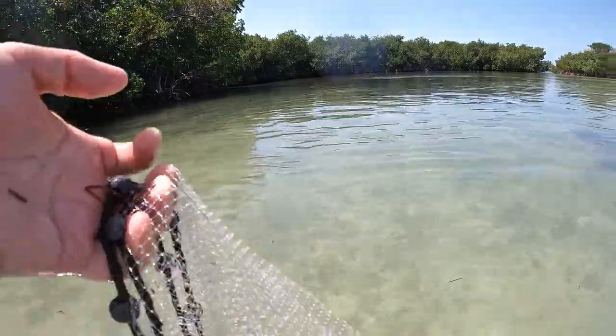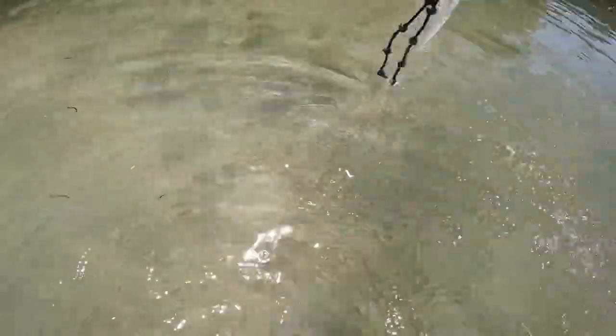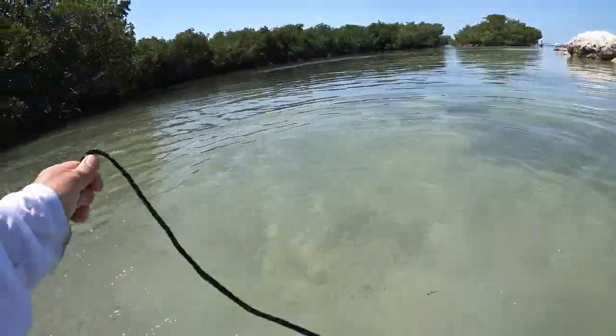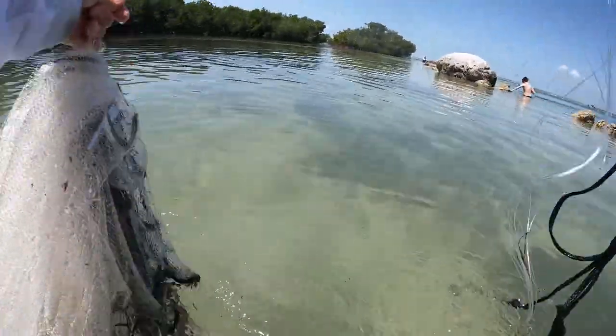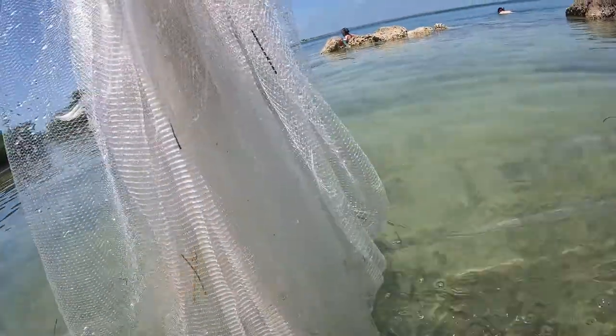We're at Horseshoe Beach. I think I got some bigger ones this time, Tal. I got a mix.